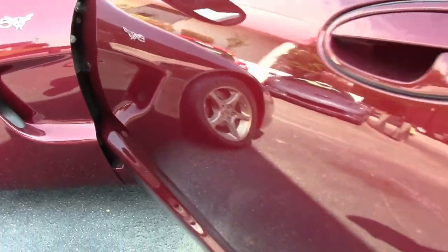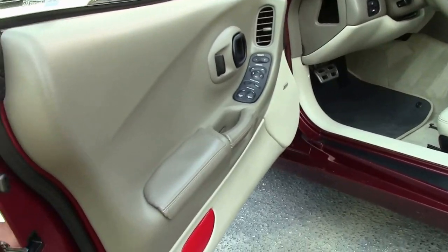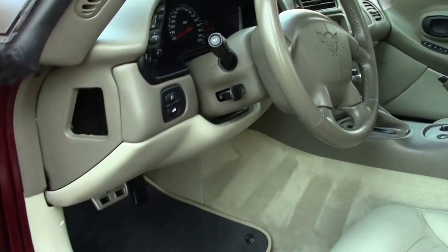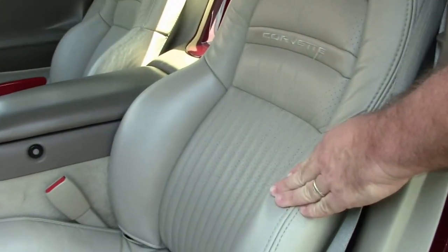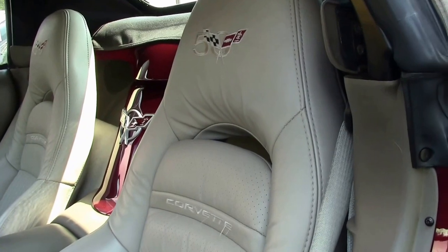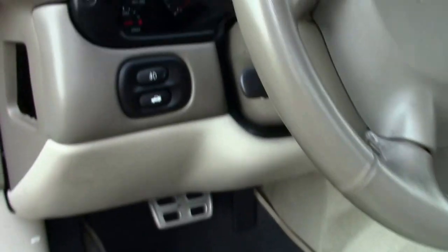Of course, all 03s came with the shale interior. This car is in very good shape. Our bolster is free of any issues. Carpeting is nice and clean, no issues there. Our dash is clear. Looks to be a very well taken care of 2003.